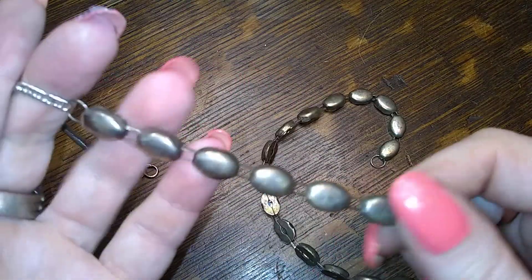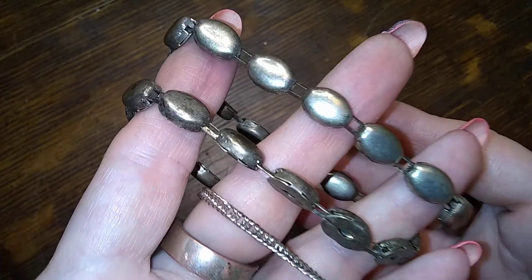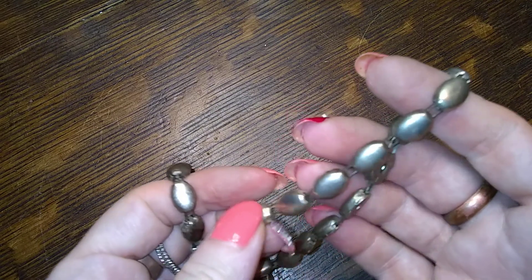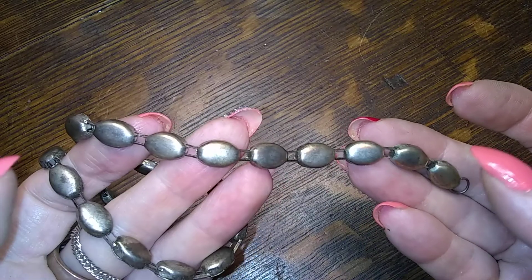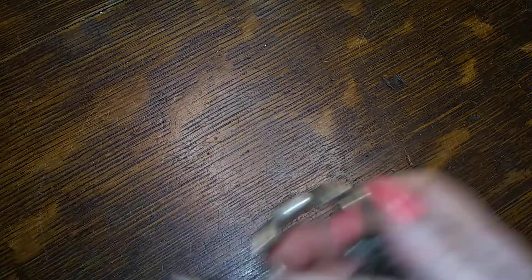I was watching Janelle the other day and she does these painted critters — if she gets a brooch in bad shape, she paints it. She had the cutest little doggy; I wanted to buy it but I have enough stuff. It made me think when I pulled this out: that's in really bad shape, but I'll bet it would paint up nice. I wonder what kind of paint she uses — acrylic maybe, I didn't ask her.